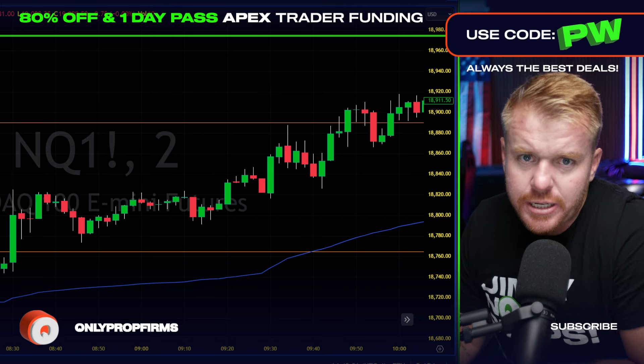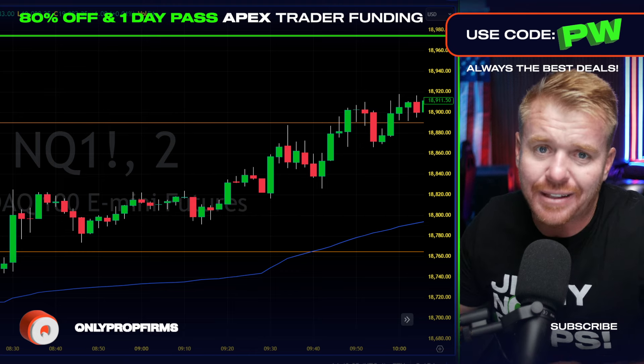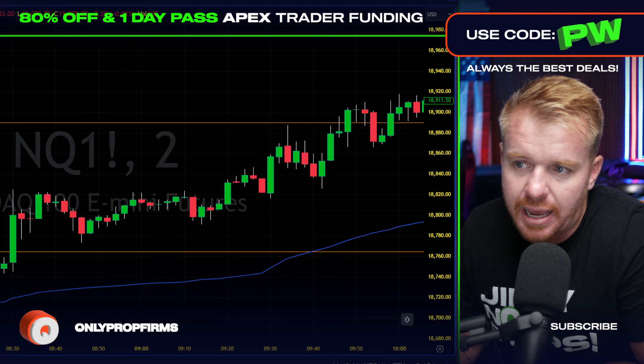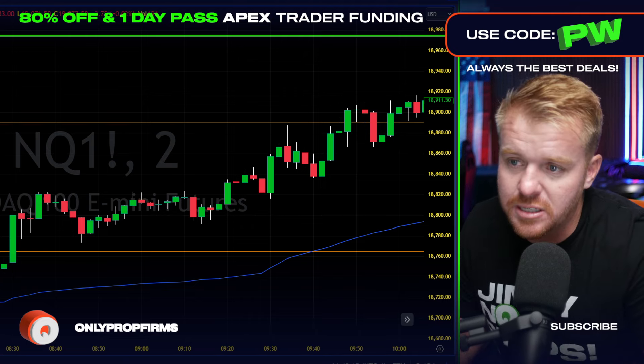It's time for a strategy trade breakdown. Today locking in over $8,000 in my Apex funded accounts and trading also with take profit as well, making some money across the board.